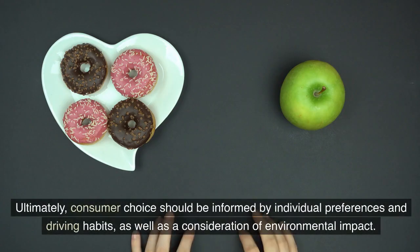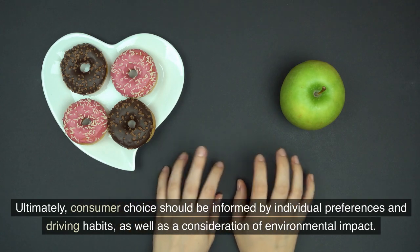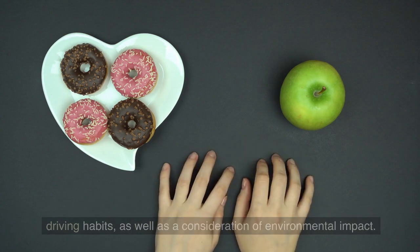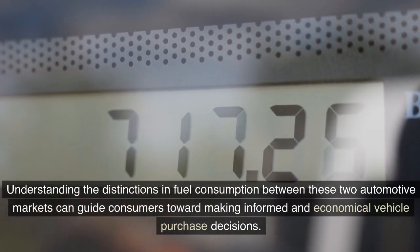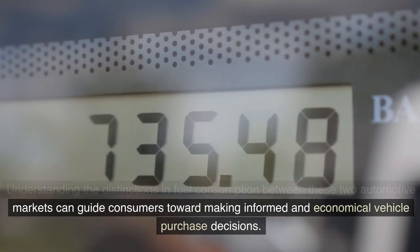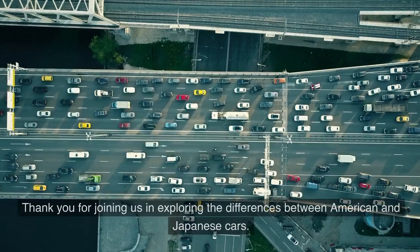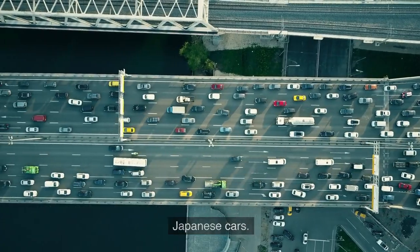Ultimately, consumer choice should be informed by individual preferences and driving habits, as well as a consideration of environmental impact. Understanding the distinctions in fuel consumption between these two automotive markets can guide consumers toward making informed and economical vehicle purchase decisions.